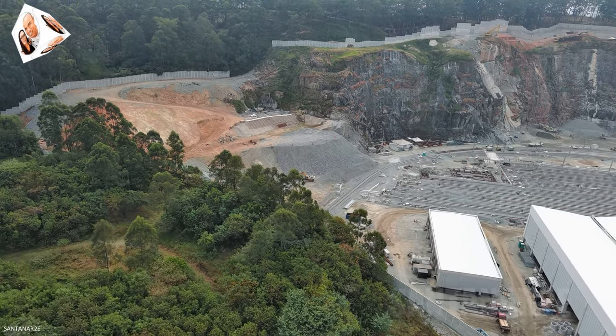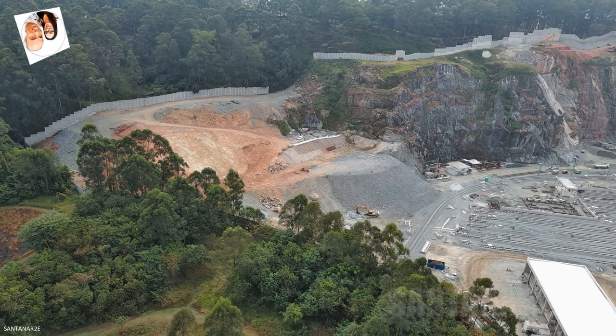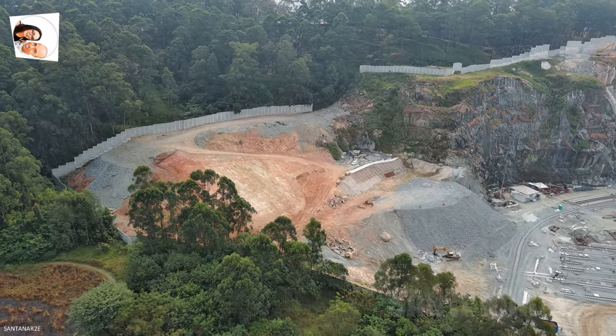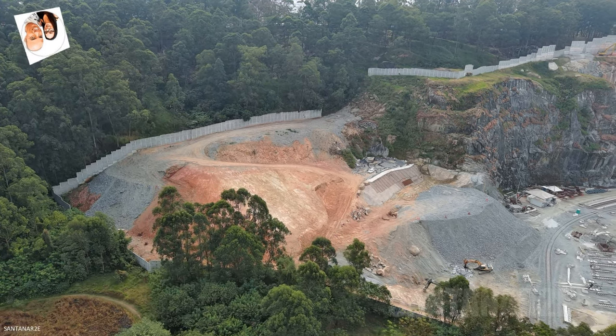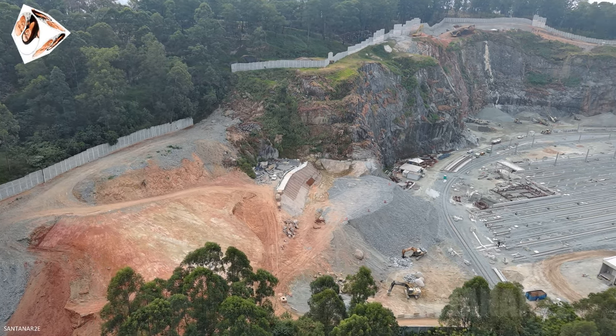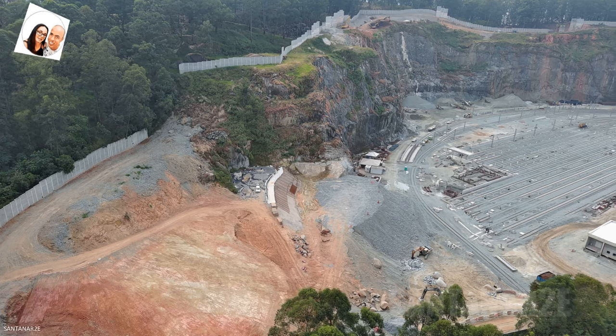O Pátio Morro Grande servirá como um centro técnico e de manutenção, onde os trens da linha passarão por manutenção periódica e ficarão estacionados. Esse local, que antigamente era conhecido como a Prainha da Brasilândia, devido a um lago formado em uma antiga pedreira, está sendo transformado para abrigar as instalações necessárias para o funcionamento da linha.